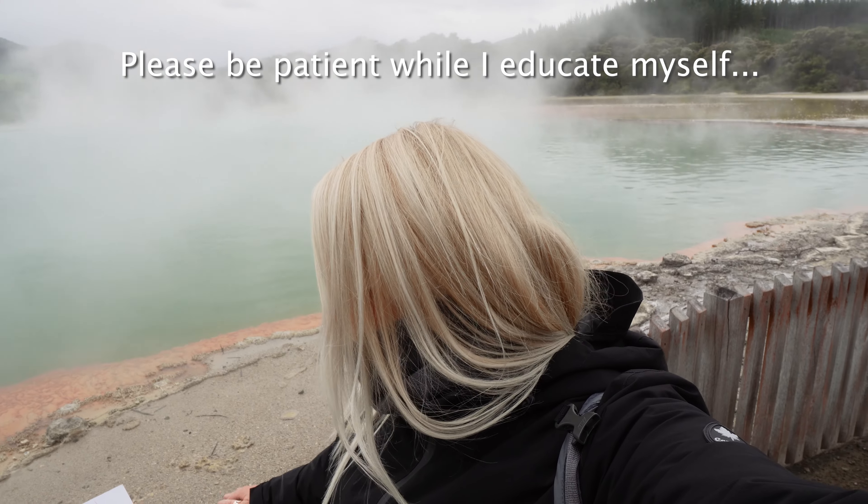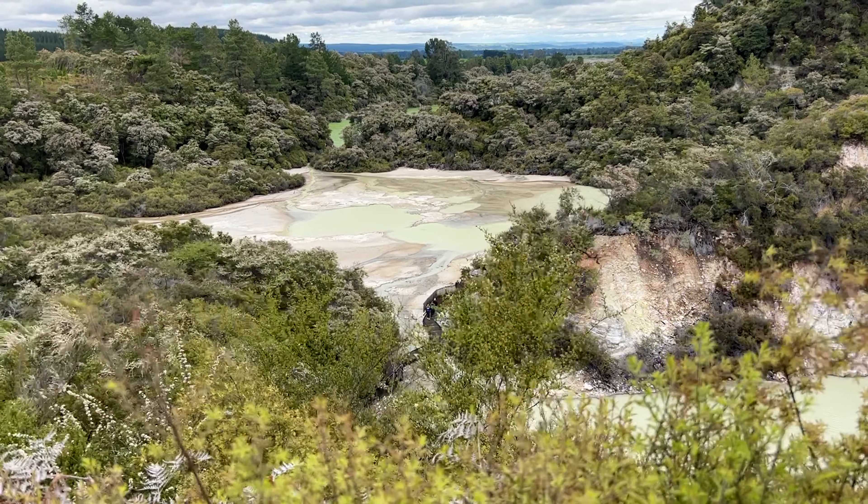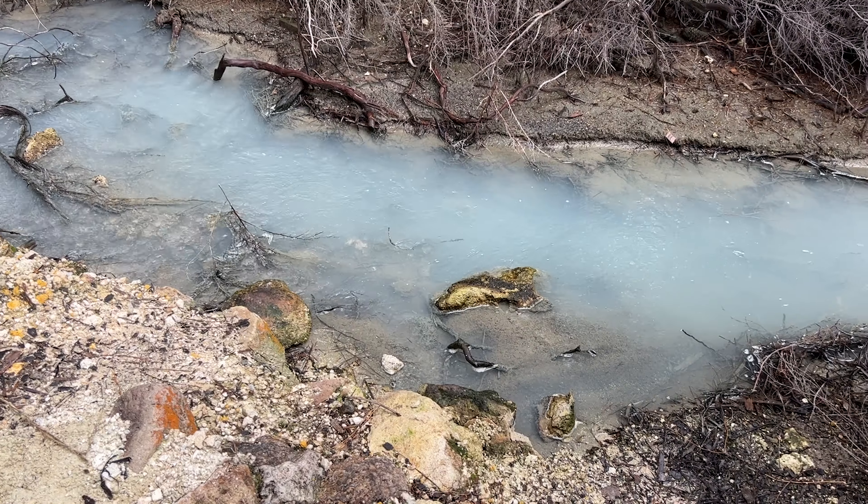The Champagne Pool is the largest hot spring in New Zealand. It was formed 700 years ago and it bubbles over the top — that's why they call it champagne. And the temperature is always 74 degrees.